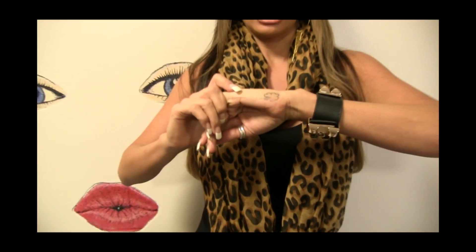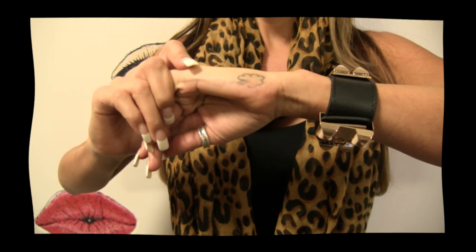I just had a tattoo done — actually I didn't just have it done, I had it done a while ago on one drunken, stupid, crazy night. I met a boy, and on St. Patrick's Day we both got matching four-leaf clovers. Look how ridiculous this is.